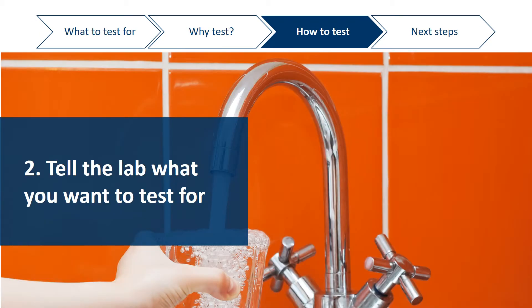When you contact the laboratory, let them know what you want to test for. The lab will walk you through the cost, how to get the sample bottles, and will include instructions on how to collect and return your sample.